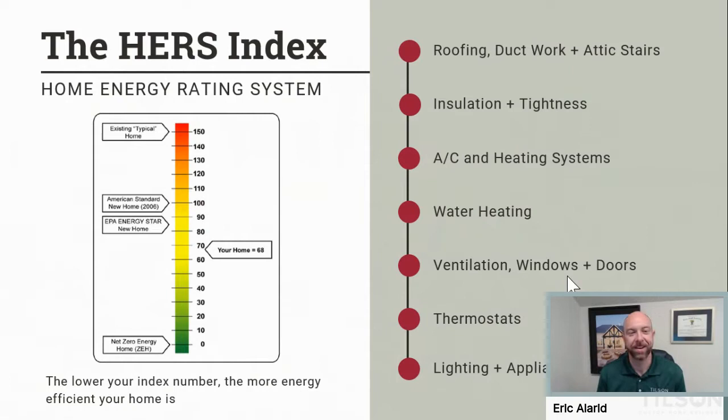The HERS score is a really big deal. It takes into account a lot of different things: your roofing, ductwork, how the attic seals up and your insulation, how tight the house is, what type of HVAC you're using, how you're going to heat the water, what type of windows, thermostats, lighting, and all the appliances. All those things are poured into a big calculation and the software spits out a HERS score. We do one before we ever start construction, and then one after the home is actually built.